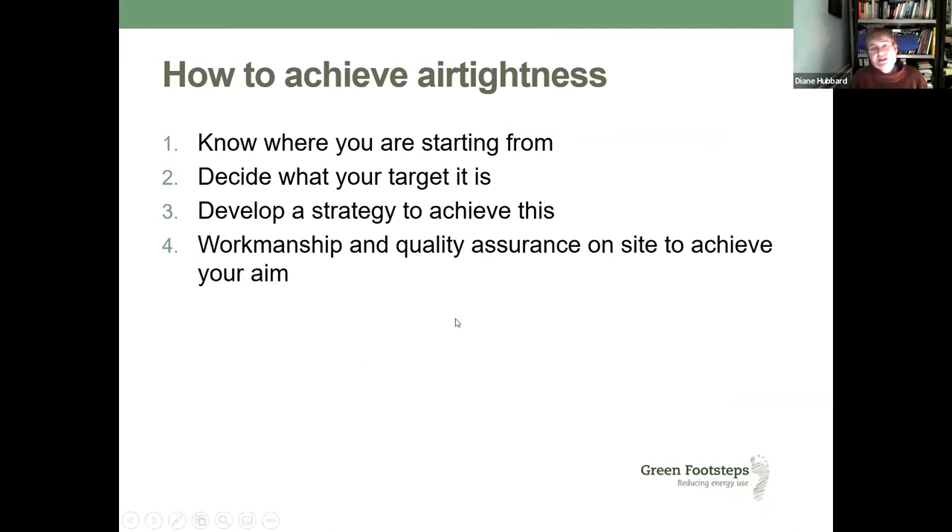How do you achieve airtightness? There are four key steps. You want to know where you're starting from and what your target is. You need to develop a strategy to achieve that target. And then it's down to making sure the workmanship on site achieves your aim.